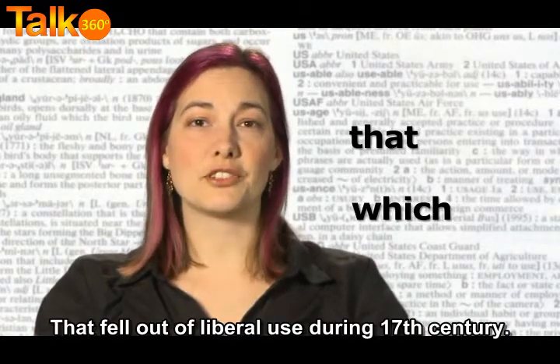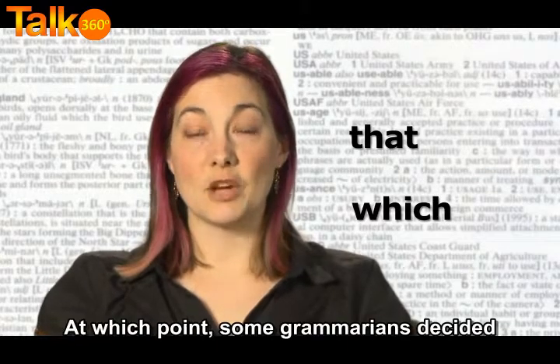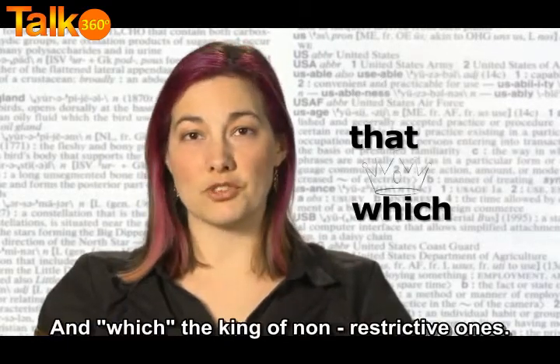'That' fell out of literary use during the 17th century, but resurfaced a few decades later. At which point, some grammarians decided it would be tidy to make 'that' the king of restrictive clauses, and 'which' the king of non-restrictive ones.